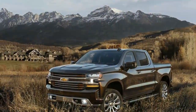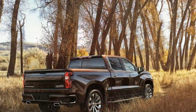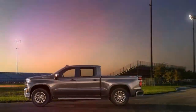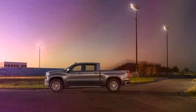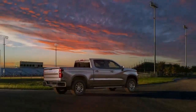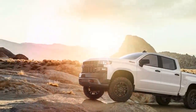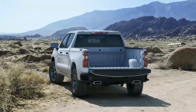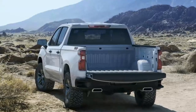Across the range, the Colorado is available in extended or crew cab configurations with three different bed lengths depending on which cab you choose. It's also available in either rear or four-wheel drive, with a 2.5-liter four-cylinder as standard. Most Colorados come equipped with the optional 3.6-liter V6, though a 2.8-liter four-cylinder diesel is also available.